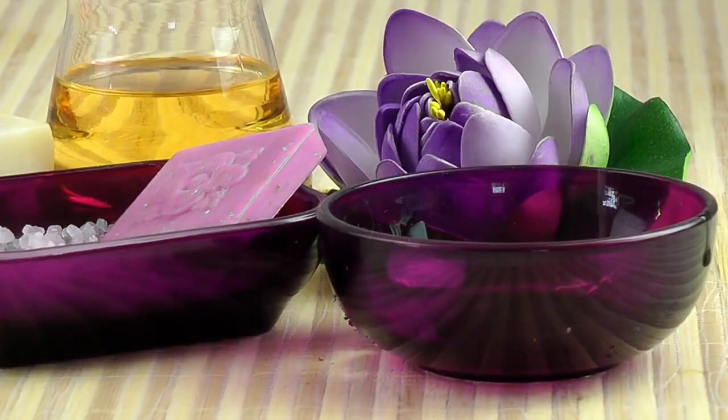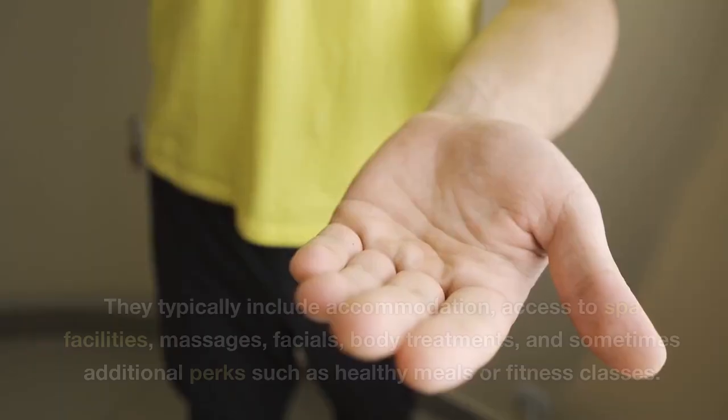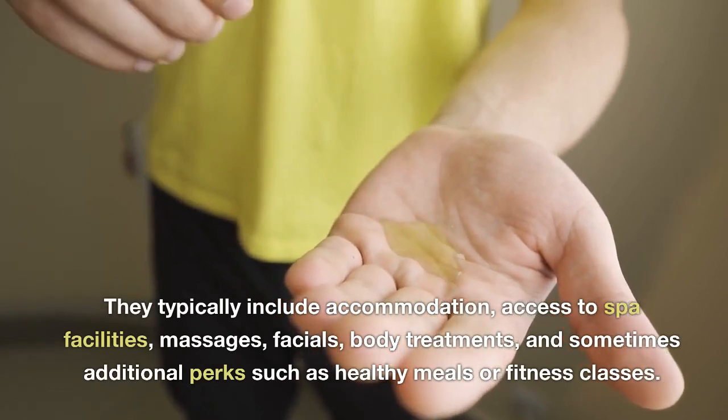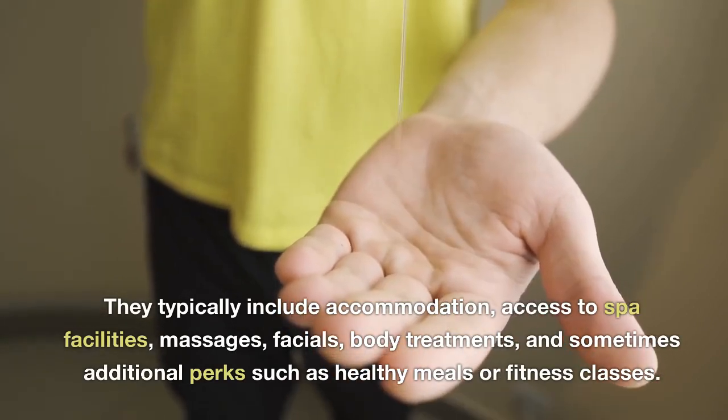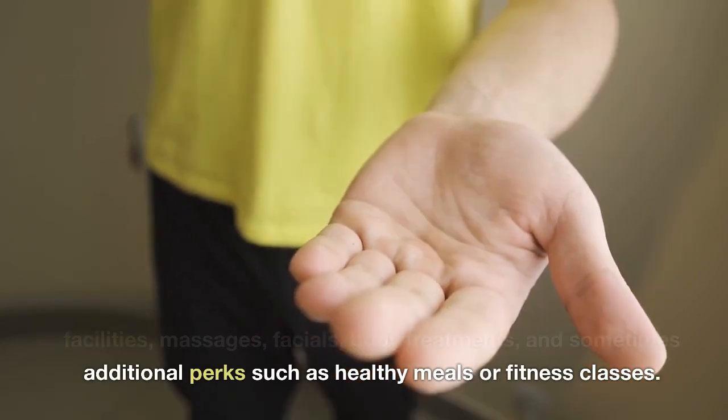Spa package. Spa packages are focused on relaxation and wellness. They typically include accommodation, access to spa facilities, massages, facials, body treatments, and sometimes additional perks such as healthy meals or fitness classes.